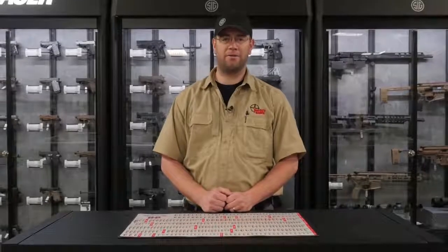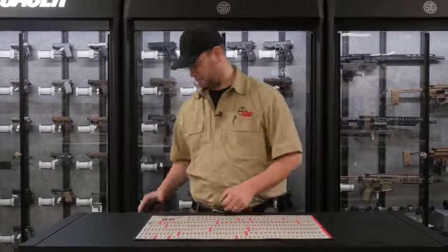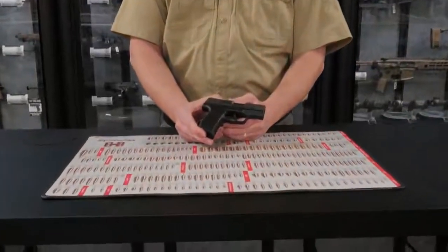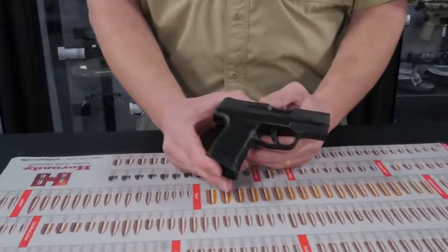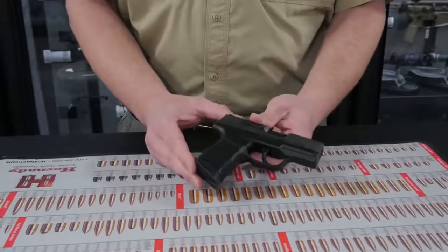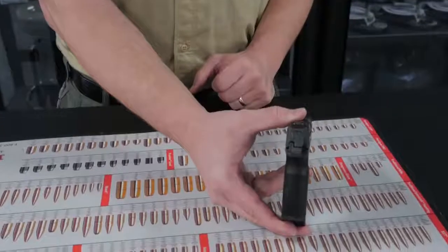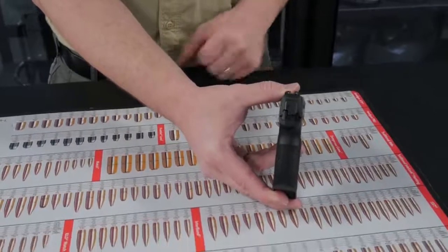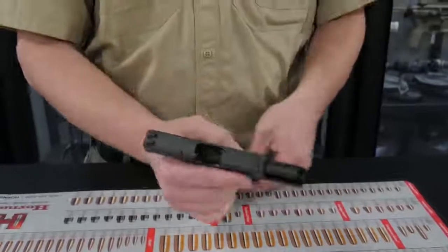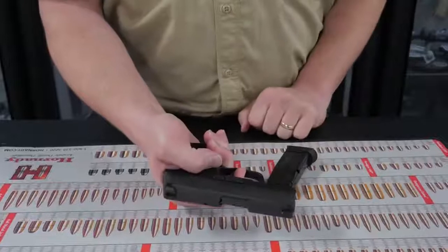Our top selling handgun for 2019, and number one on our list, is the Sig P365. This handgun is smaller than most other guns in its class and has a higher magazine capacity than most other guns in its class. It has tritium and high visibility night sights. The trigger press is very good — short and light with an easy reset.